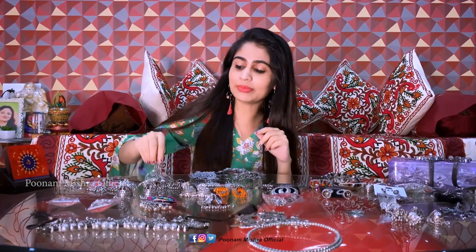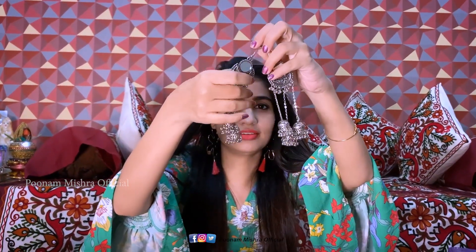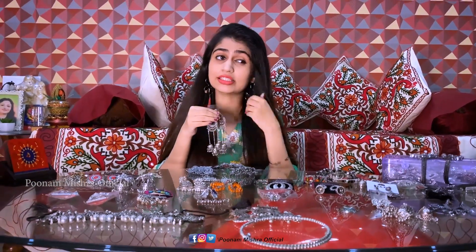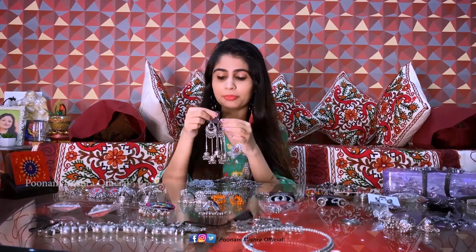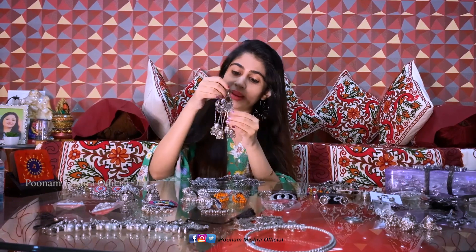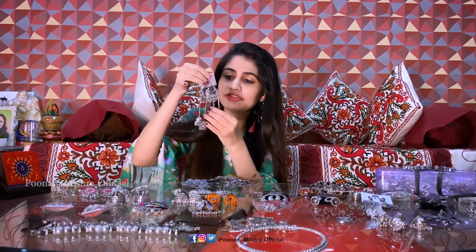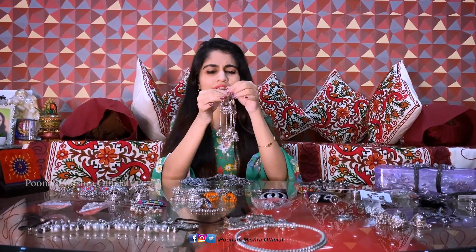Next, we have this beautiful earring. It's very light. When I buy earrings, I always check if they're light or heavy because I can't carry heavy ones. I choose light ones. This one looks like a big sink but trust me, it's very light. It's from street shopping — I bought it from Mumbai for about 60-70 rupees.